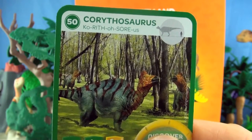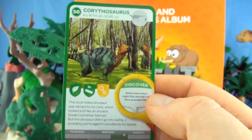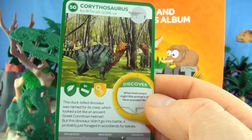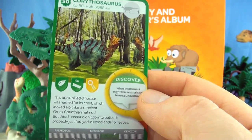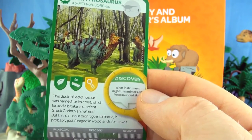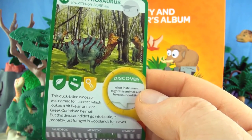Number 50, Corythosaurus. This duck-billed dinosaur was named for its crest, which looked a bit like an ancient Greek Corinthian helmet. But this dinosaur didn't go into battle — it probably just foraged in woodlands for leaves.